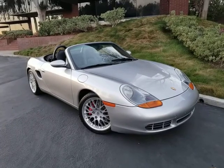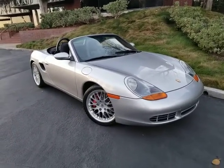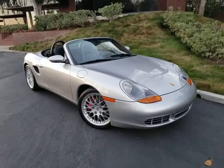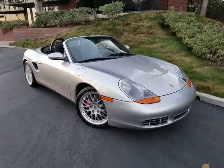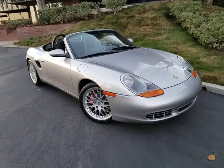It has an aftermarket stereo system with a factory Porsche equalizer speaker box in the rear. It's got Bluetooth audio with streaming.